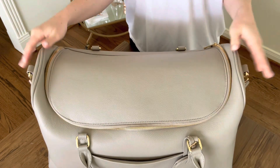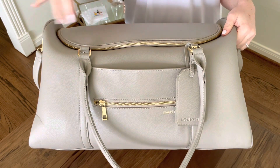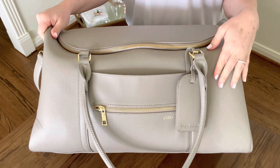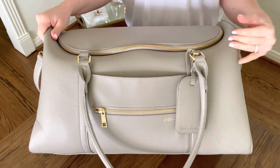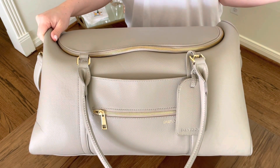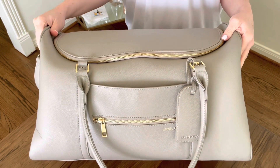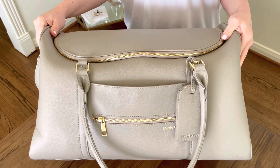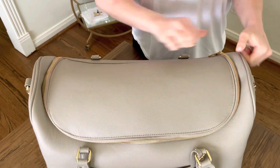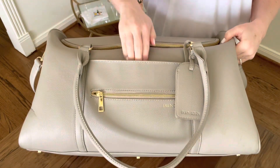I got this bag off my registry when Gentry was born and I actually ended up using it as my hospital bag and loved it. I really love the quality and durability. I've ended up using this as Gentry's travel bag anytime we go on a little weekend trip to the lake or somewhere close by, and it's been the perfect size. I think I'm really going to enjoy using it as my carry-on, especially since I'm going to be packing horizontally and being able to see everything very easily.